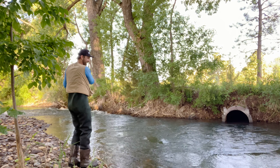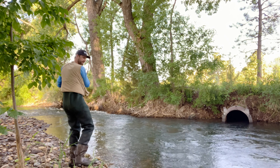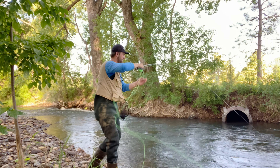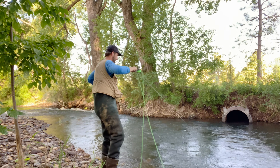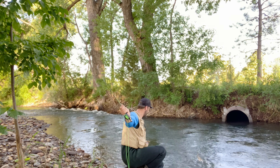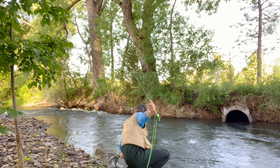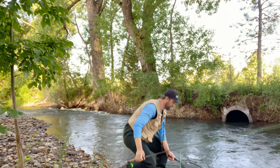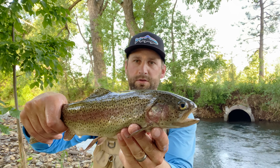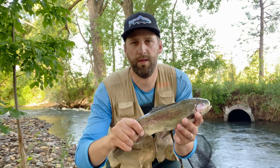Saw that one come up and hit it — this is a rainbow. That's my first rainbow on a fly right there. It took a prince nymph on the back of a stonefly nymph. It's probably a 14-inch fish; I'm gonna let it go.